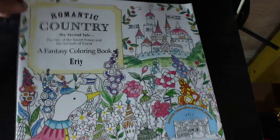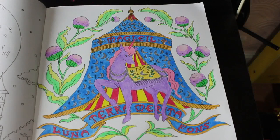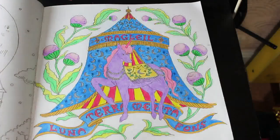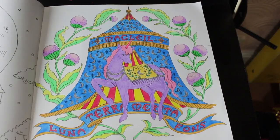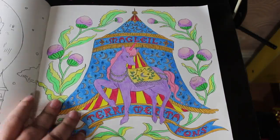I did one in Romantic Country: The Second Tale — this was a buddy colour with Molly Newland. We've posted this on Instagram. We did the tent and the horse dressed up as a unicorn. This was done with the Brute Funes — the round ones — and some glitter pens, probably my normal Link Shines. It was fun and nice to do a buddy colour with Molly, and it's great to get another page done in Romantic Country: The Second Tale because this is one I'd only had one page done in.